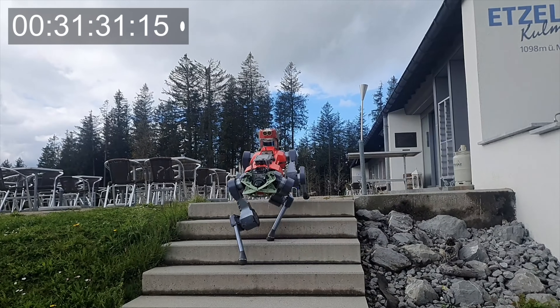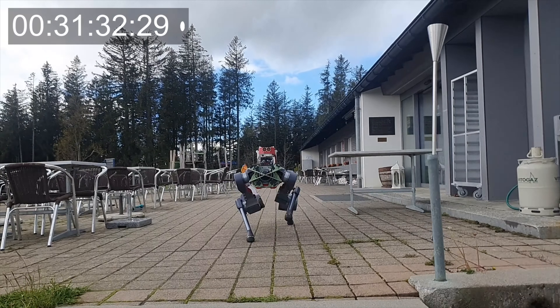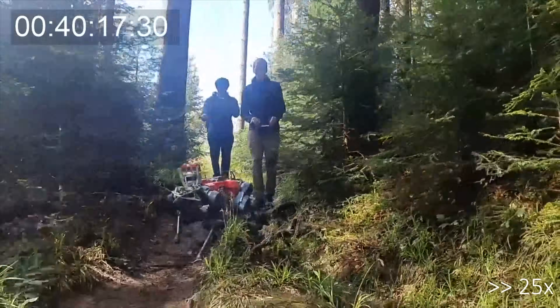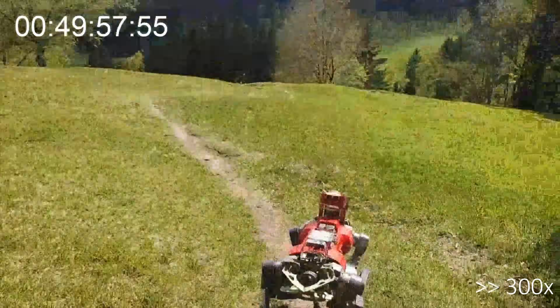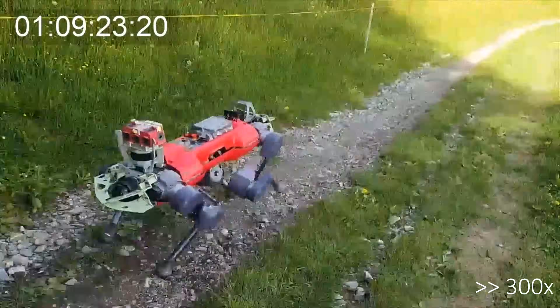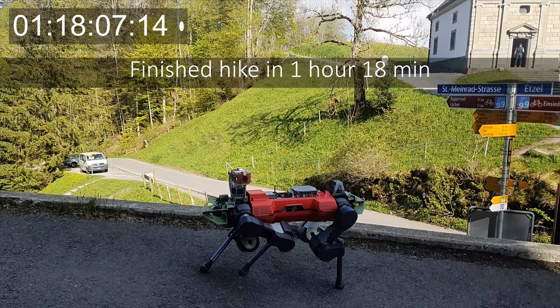Despite all the challenges, the robot reached the summit in 31 minutes, which is faster than the expected human hiking time. On the descent through a forest, tree roots formed intricate obstacles, the ground was slippery, and vegetation above the robot sometimes introduced severe artifacts into the estimated elevation map. Despite all the challenges, the robot finished the hike without any human help and without a single fall.